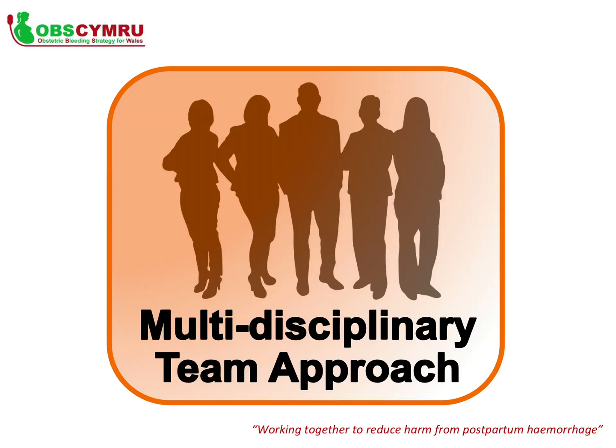Measuring blood loss and the management of postpartum haemorrhage is a responsibility of every member of the MDT, including midwives, theatre staff, obstetricians and anaesthetists. It is essential that we all work together and communicate continually to ensure we reduce the harm from postpartum haemorrhage.